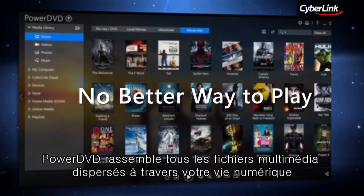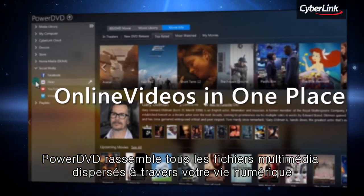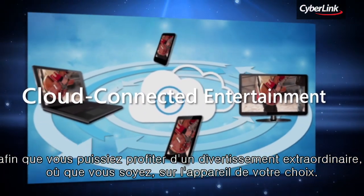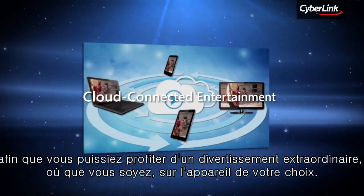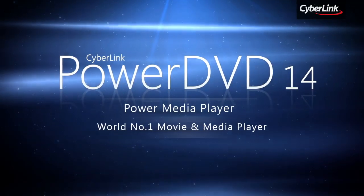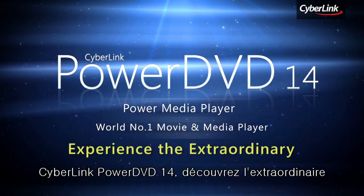PowerDVD draws together all the media files scattered across your digital life, so that you can experience extraordinary entertainment, anywhere you want, on any device you choose. PowerDVD 14 — Experience the extraordinary.